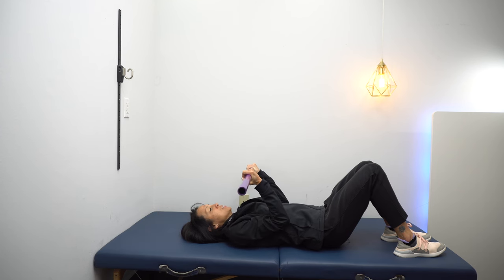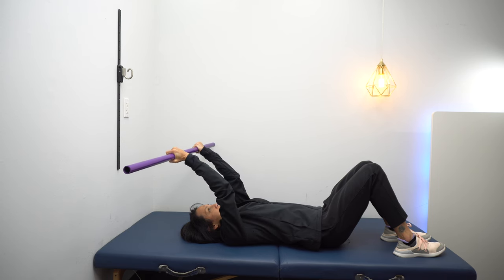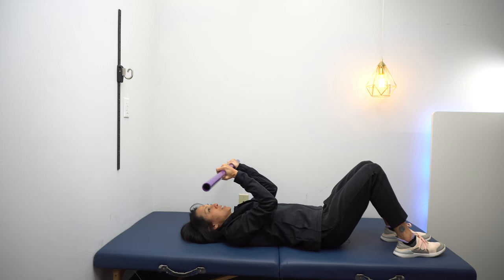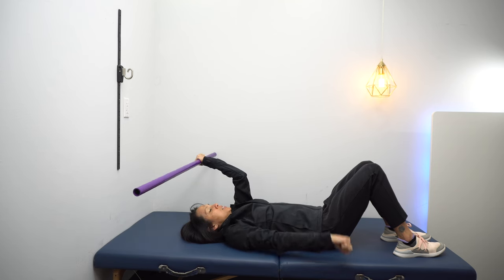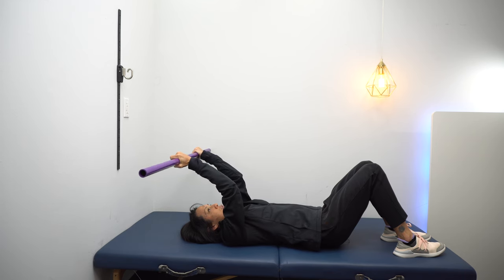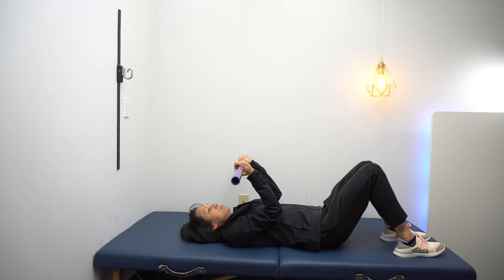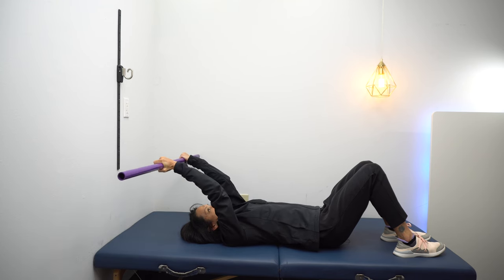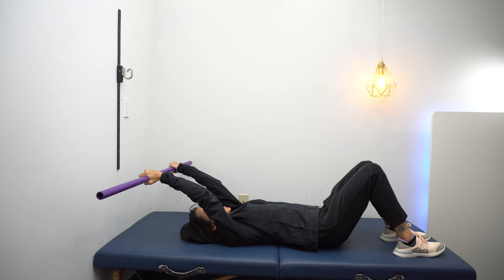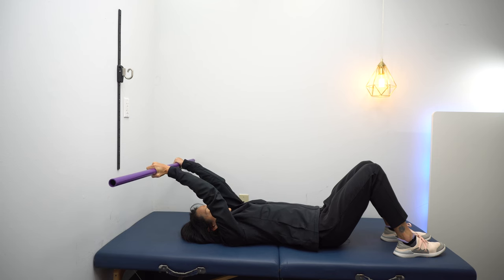Once you get good at that, another great out of synergy movement is shoulder flexion with elbow extension — a little more advanced. Remember, the arm likes to come down when you extend it — that's an extensor synergy pattern. So now we're going out of synergy because we're going up and extending those arms, up overhead and extending those arms.